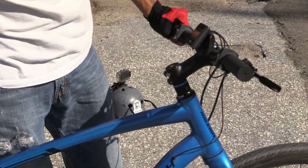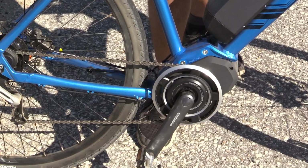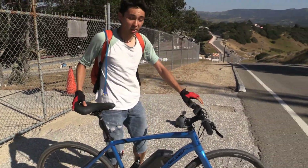You also have a mid-drive right here, so that allows us to make the balance of the bike a lot better. In general, the weight of the bike is not too heavy — I just went up this huge hill.